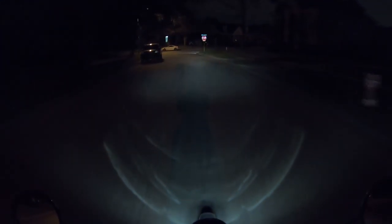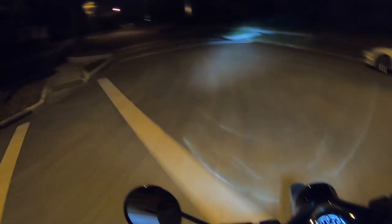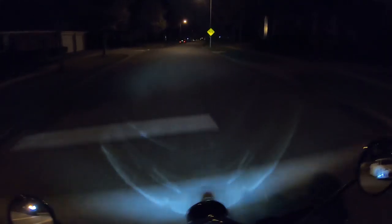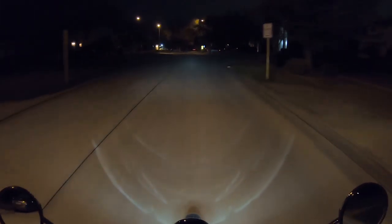The headlights are pretty good on this thing — that's what I was wanting to check, really, give me an excuse to go out. That's low beam; high beam works. I don't think it's quite as bright as the PCX's headlight. The high beam on this reaches out pretty far, it's just not a lot of coverage.